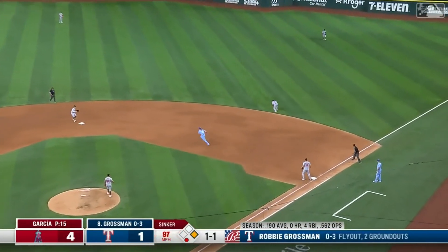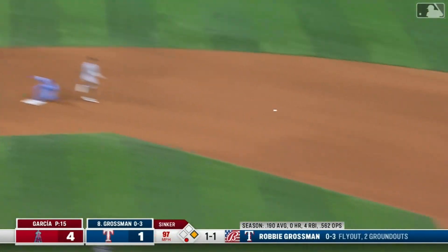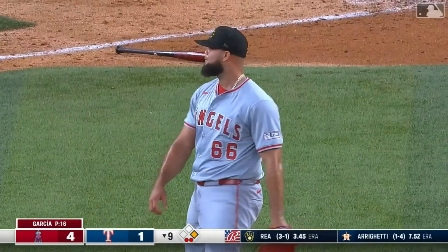Grossman hits it towards second — Guillaume with a sliding stop over the bag, throws to first: the game-ending double play.